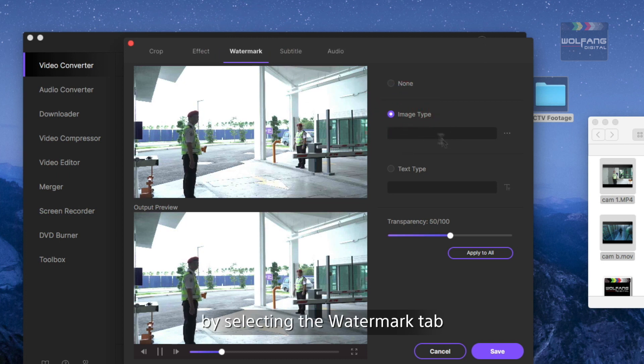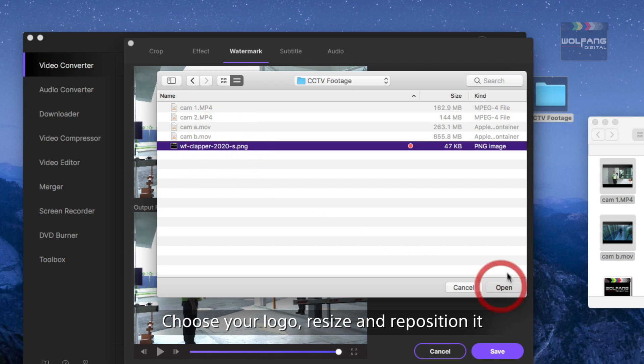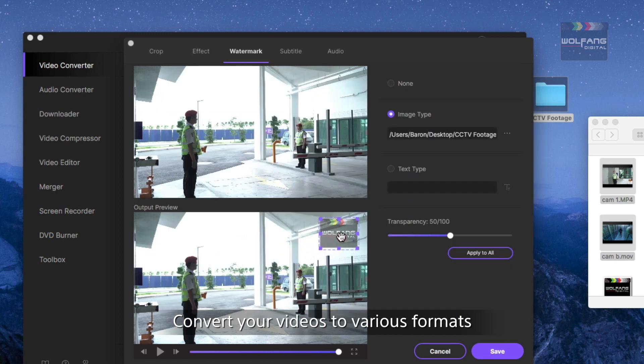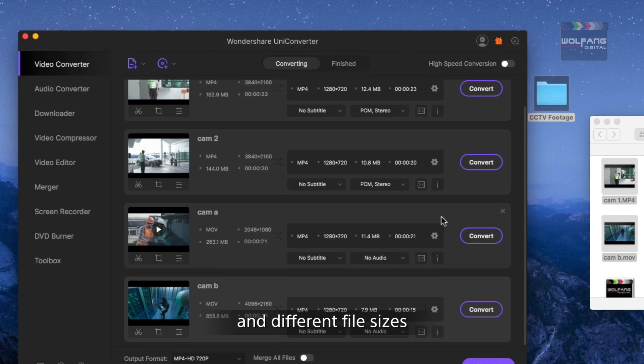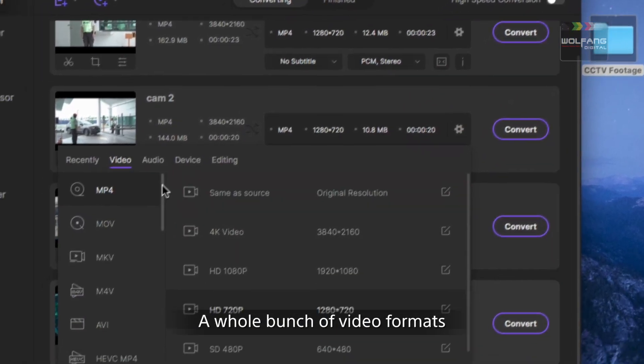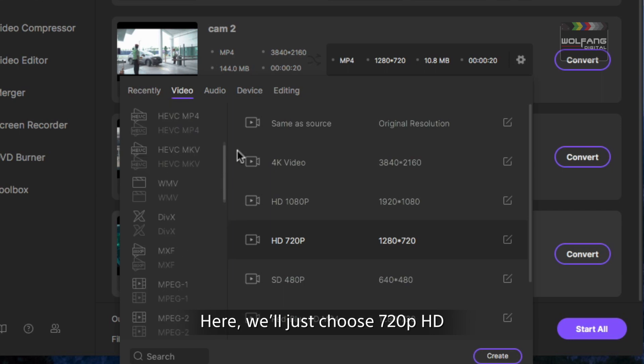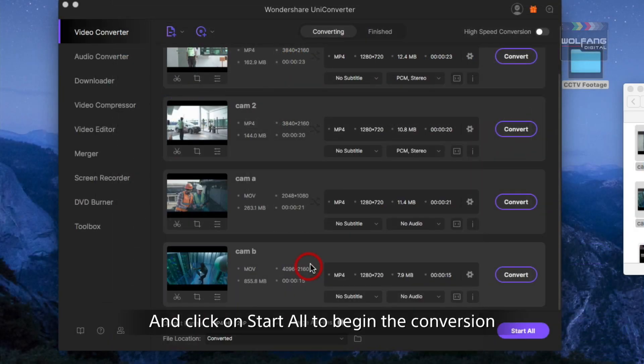You can brighten your clips, add contrast or saturation, and add your logo as a watermark by selecting the watermark tab — choose your logo, then resize and reposition it. Convert your videos to various formats and different file sizes by clicking on the settings icon. A whole range of video formats are available, as well as templates. Here we'll choose 720p HD and click 'Start All' to begin the conversion.